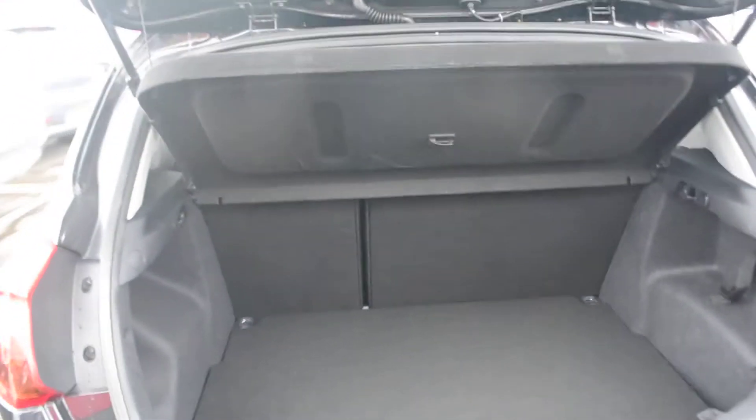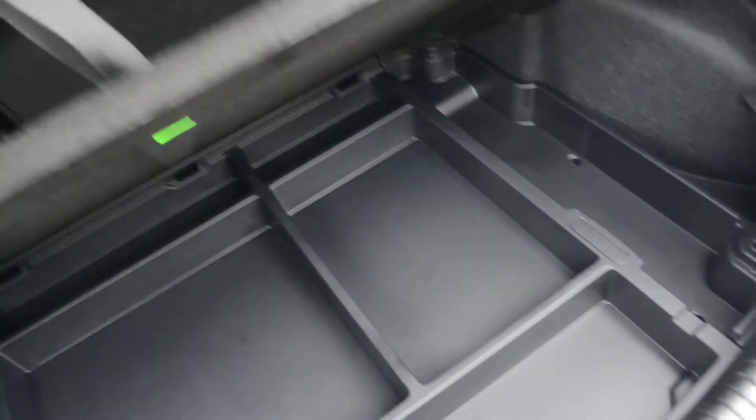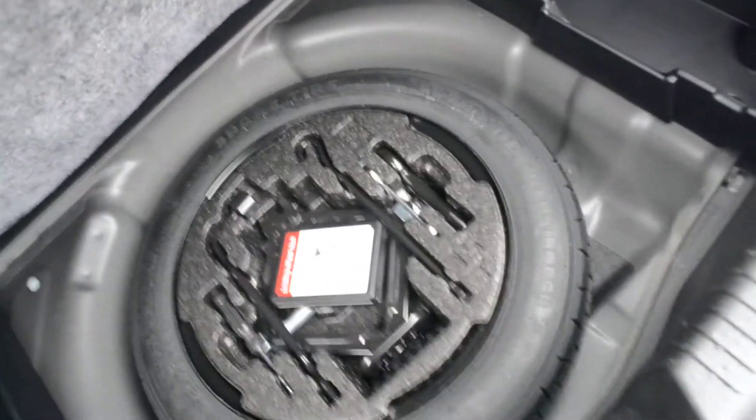Opening up the boot, we have a very spacious boot. There is a removable parcel shelf and a 60-40 split on the back seat should you need additional space. Lifting the floor up, you'll find additional storage compartments underneath, and further down you'll find the spare wheel and jack set, all in perfect condition.